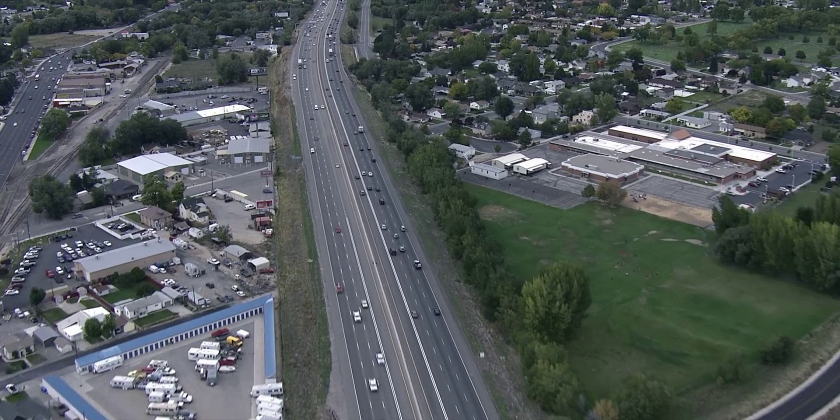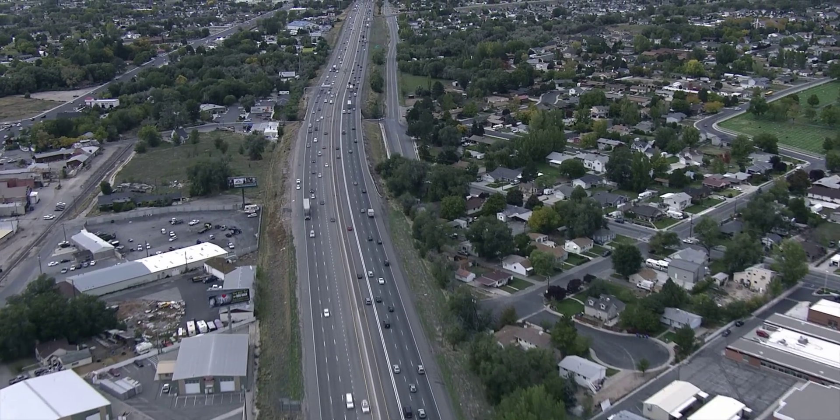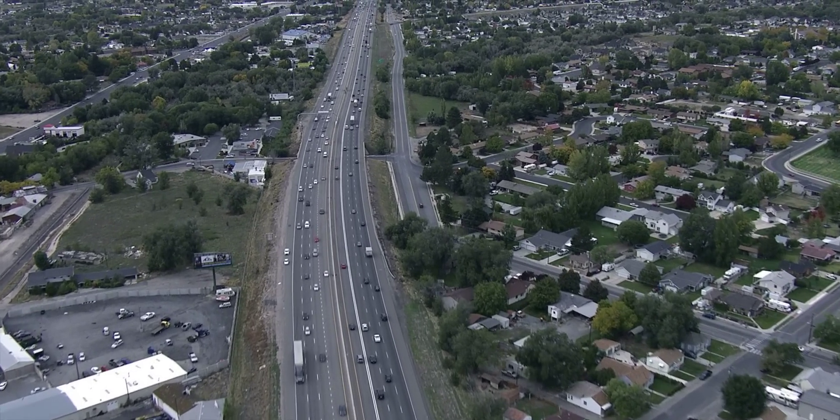As roads become more expensive and our highways become more congested, we have to start looking outside the box for alternative means, using technologies we have today to address the congestion and mobility issues of the future. That's why we're involved in what's known as automation.